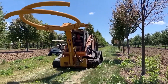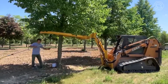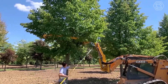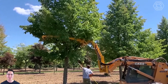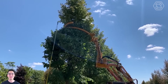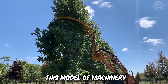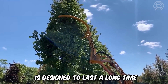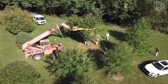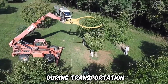The Dutchman Tree Tire is an innovative product that can tie standing trees in seconds. This machine can tie up to 40 trees every hour, significantly reducing labor costs. The tree tire's design includes angled tubes for initial lifting of branches, a hydraulic gate opening, and a size reduction ring. Its unique design allows all trees to be wrapped tightly and evenly, reducing the likelihood of branch damage during transportation.